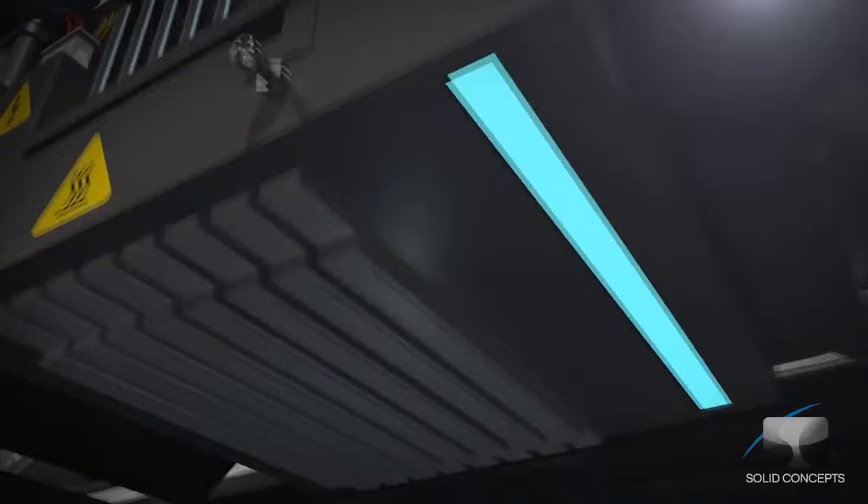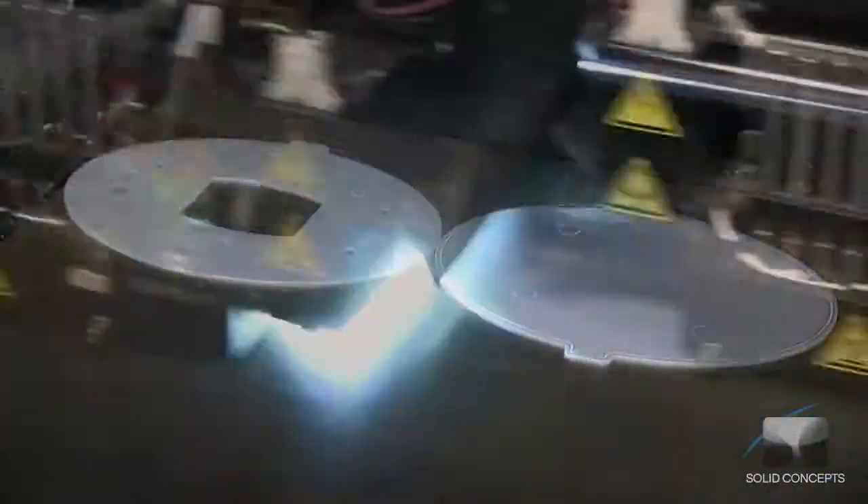Similar to how an inkjet printer lays down pigment, the PolyJet printhead deposits small amounts of ultraviolet curable material on the build platform, eventually forming a single cross-section of the part. An ultraviolet light attached to the printhead simultaneously cures the material as it is printed.